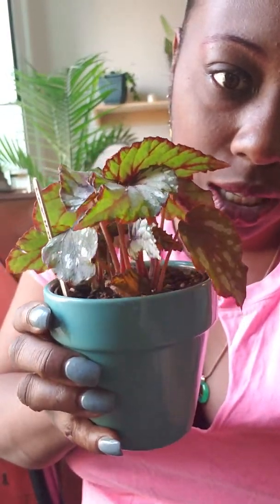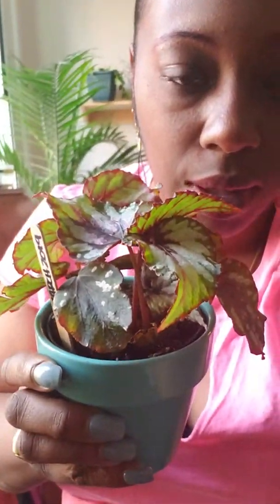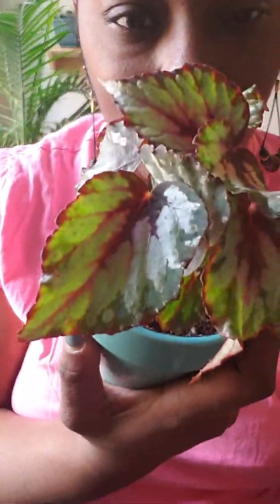Second, I picked up a Rex begonia. I just love begonias — I love the red stems, I love the glow of the leaf. It has like little polka dots in a way. Check it out, you guys.